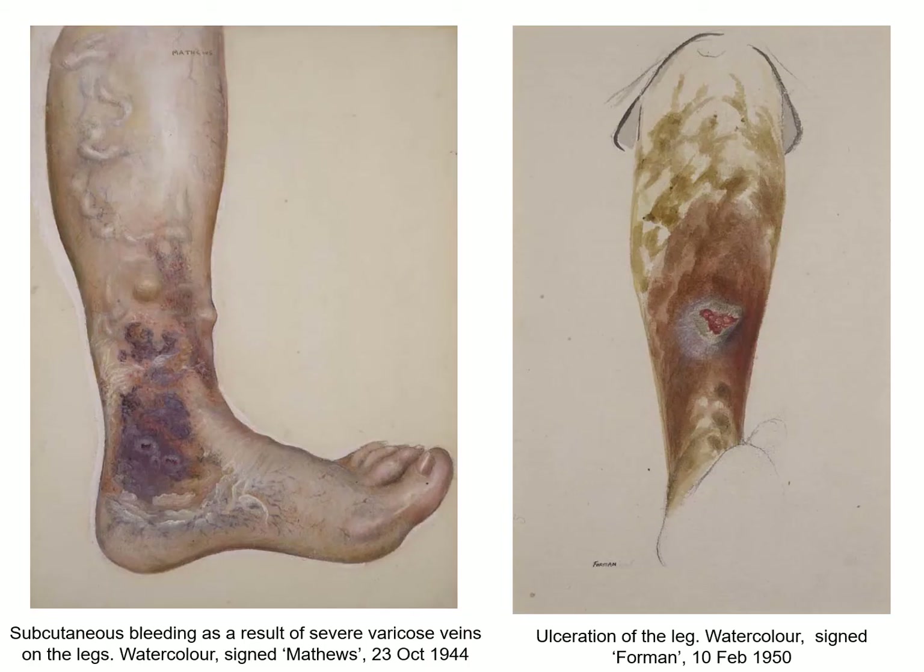Developments in diagnostic techniques such as cellular pathology meant that the illustration collection eventually fell into disuse as a reference and teaching resource, although the collection continued to be added to until 1950. However, that wasn't the end of medical illustration at Barts. While photography was ideal for recording the condition of the patient and their subsequent progress in response to treatment, drawings remained invaluable for illustrating aspects of human anatomy and surgical technique.